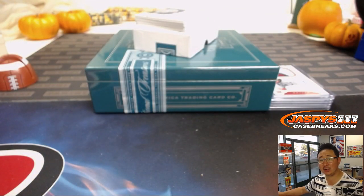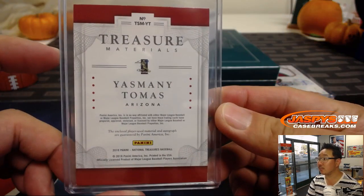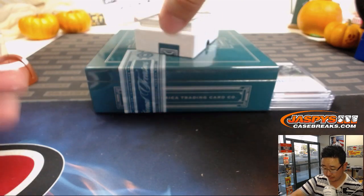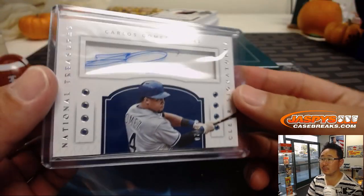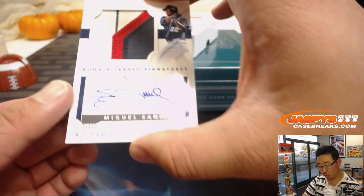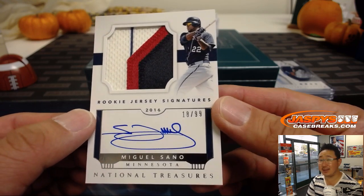I don't think he's still with the Diamondbacks — where is Yasmany Tomas now? Didn't he go to the Braves for a little bit? Treasure materials auto. Got a few more — a couple more to go and then a book. We got clear signatures, Carlos Gomez, got a number inscription in there too, seven out of 99. Then we've got nice rookie jersey signatures, Miguel Sano, eighteen out of 99. That's a nice patch in there.